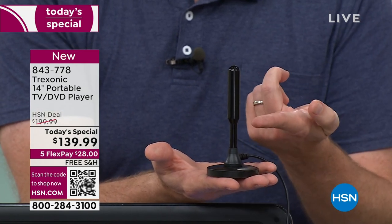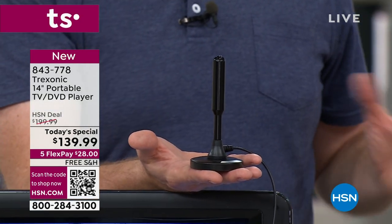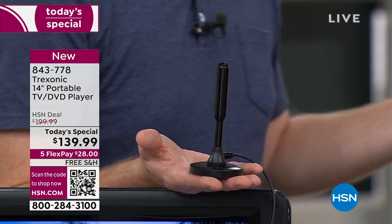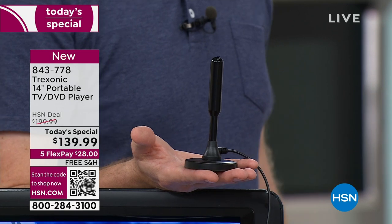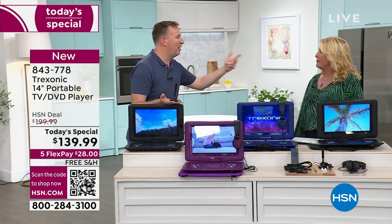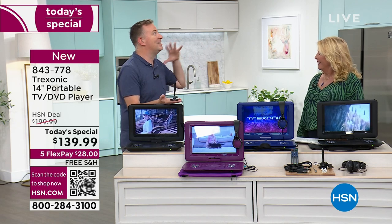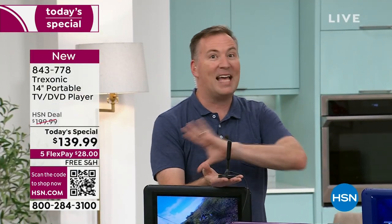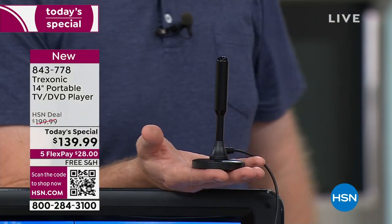If you're thinking, am I really going to find something over the air with an antenna — did you know that 94 of the top 100 most-watched TV shows are all accessed for free over the air? It's your news programs, your sports programs, your reality shows. It's incredible because now you have an antenna, you have a DVD — it's everything you want to be entertained on the go.